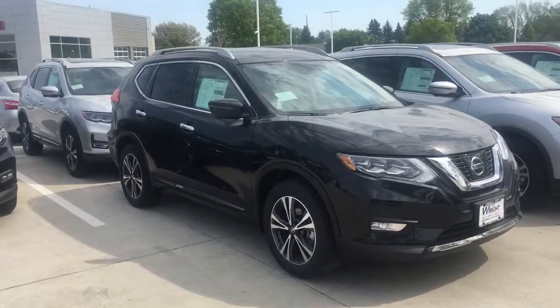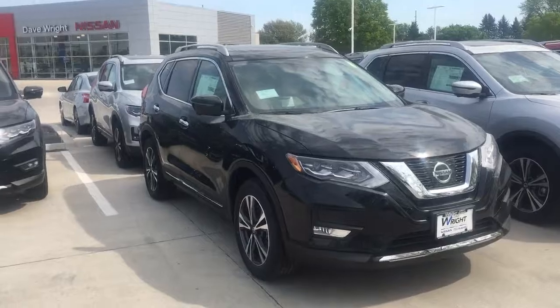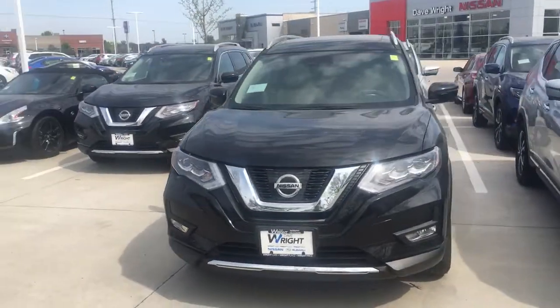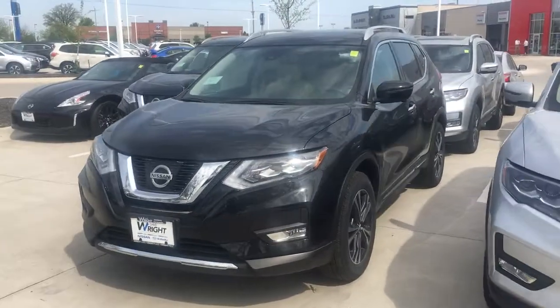Hi Chris, this is Tyler Hanning at Dave Wright Nissan Subaru. I just want to send you this quick video — I have gathered some options for you and I think you're going to be very, very happy.